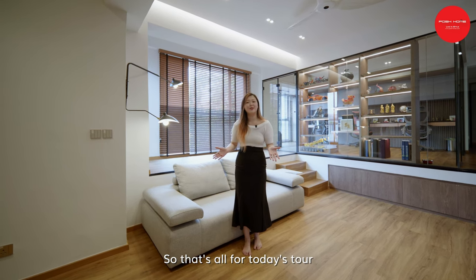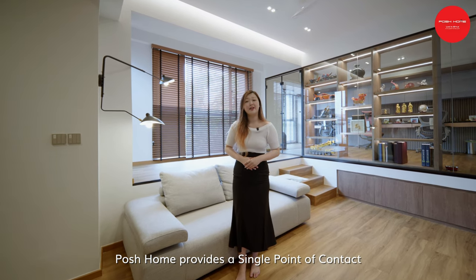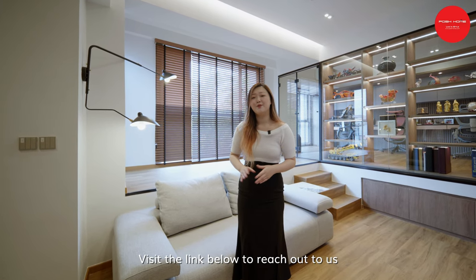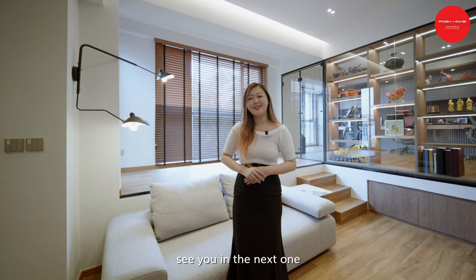That's all for today's tour. I hope you have enjoyed it. Posh Home provides a single point of contact from build and design, redevelopment, interior design and more, giving you a smooth renovation process. Visit the link below to reach out to us. See you in the next one!